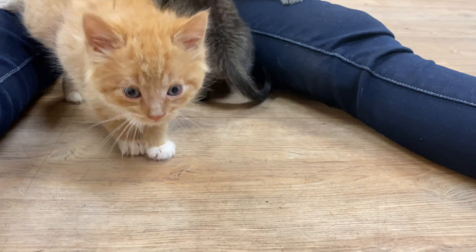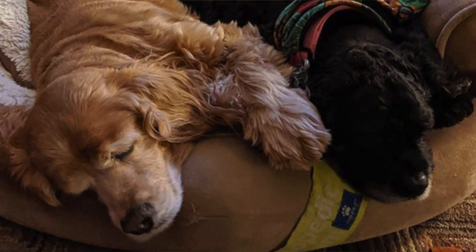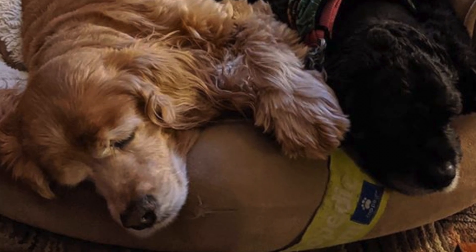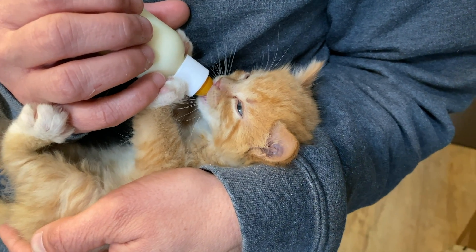My name is Kat Welker. I am currently the foster manager here at the Virginia Beach SPCA. The easiest way to become a foster volunteer for the shelter is to become one of our general volunteers. As soon as you attend one of the general orientations, you are pretty much instantly signed up to foster kittens and puppies.